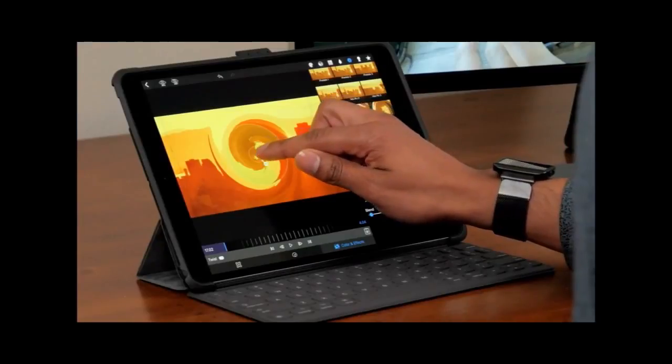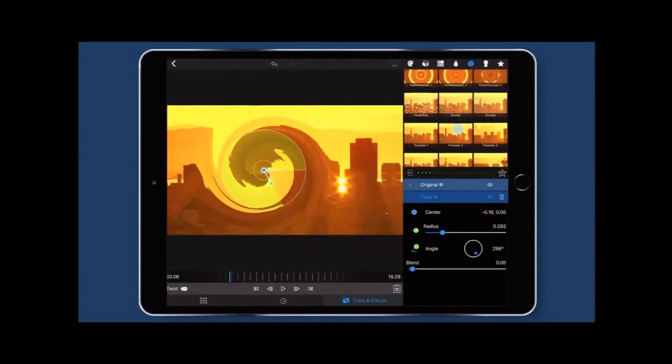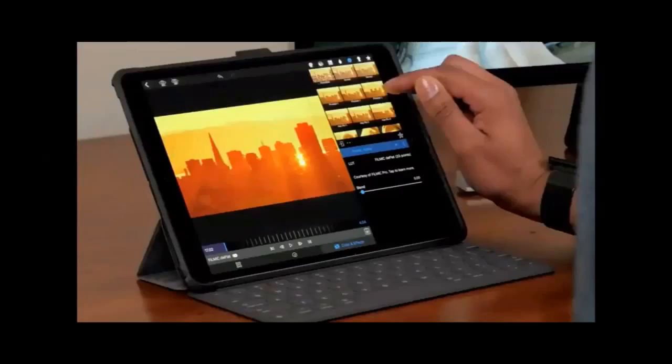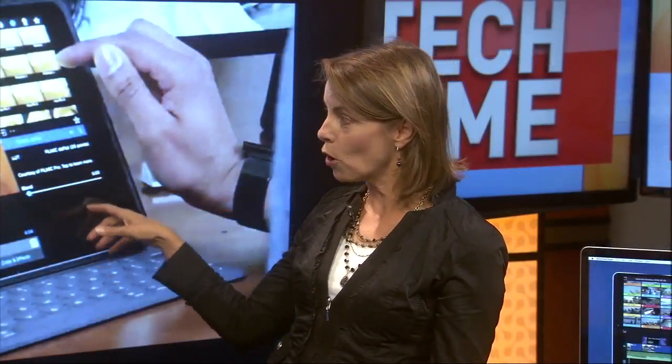So this is the special effects that you can do — just pointing out some of the high-end things available. This is kaleidoscope, and you can change and edit these. They've taken a scene and are adding special effects, and you can control any of those special effects — all via mobile, which is pretty cool.